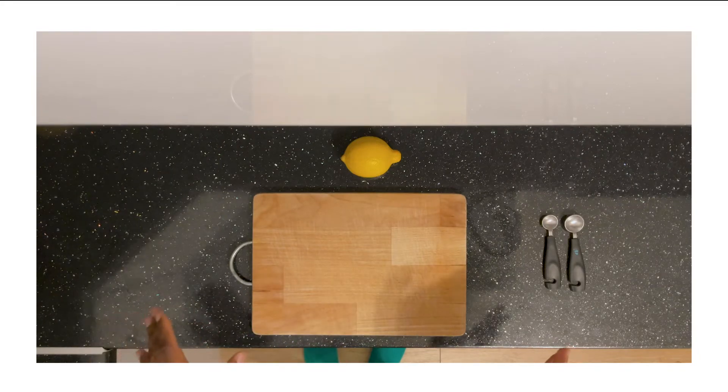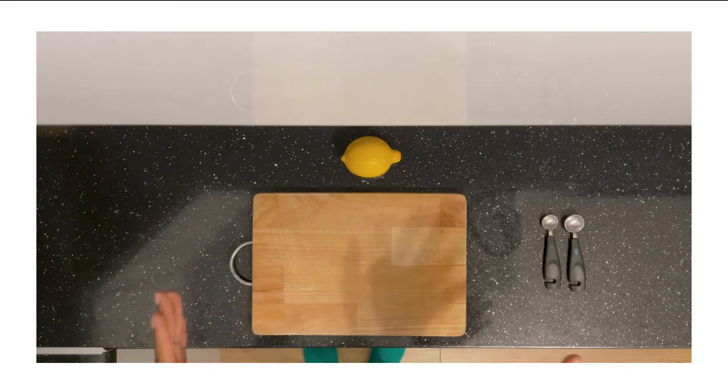The ingredients are super easy — nothing crazy. For the concoction I found on YouTube, you're going to need half a lemon, some honey, some cinnamon, and — here's where it gets a little unexpected — a little olive oil. I know it sounds weird and you're probably thinking it's going to taste gross, but trust me, it actually is quite good.